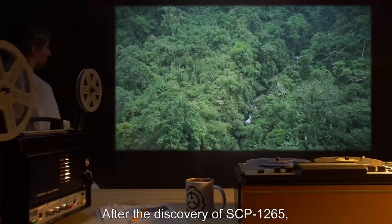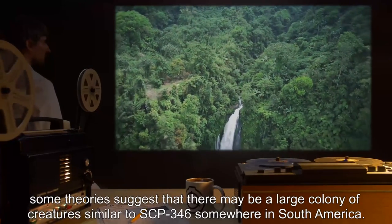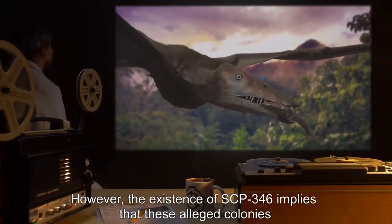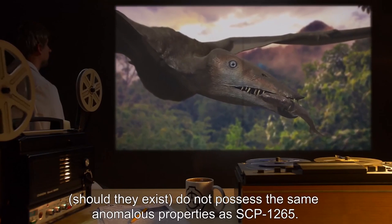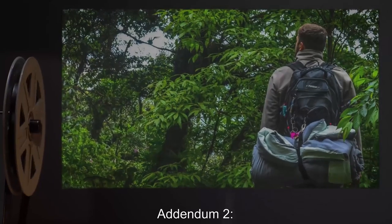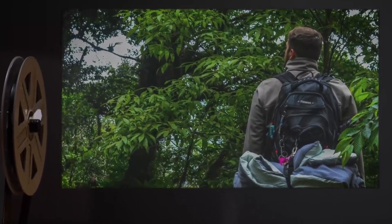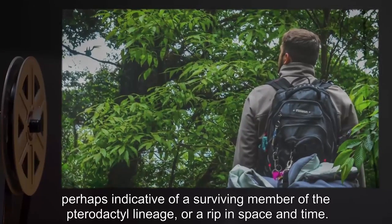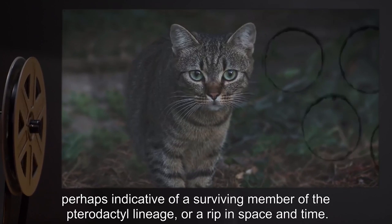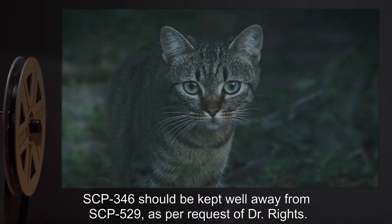Addendum 1: After the discovery of SCP-1265, some theories suggest that there may be a large colony of creatures similar to SCP-346 somewhere in South America. However, the existence of SCP-346 implies that these alleged colonies, should they exist, do not possess the same anomalous properties as SCP-1265. Addendum 2: It has been suggested that further investigation into the origins of SCP-346 be taken in the hopes of finding a large colony of similar creatures, perhaps indicative of a surviving member of the pterodactyl lineage, or a rip in space and time. SCP-346 should be kept well away from SCP-529, as per request of Dr. Reitz.